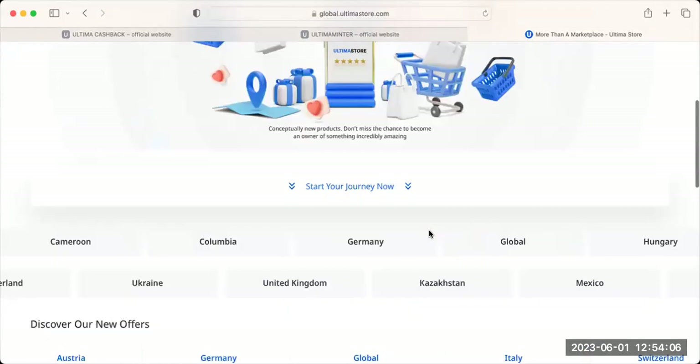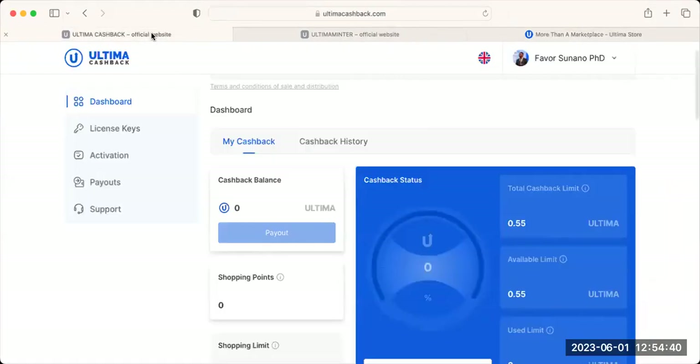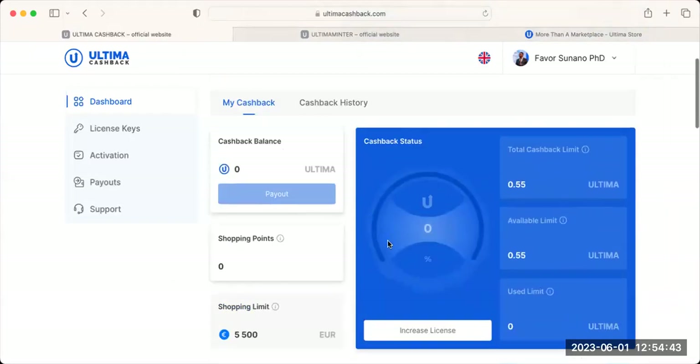When you purchase something, it is broken down into 6 or 12 months depending on the voucher. For a 12-month bundle, you divide by 12 — so 120 euro means you get 10 euro every month. At the end of 12 months, by the 13th month you start getting cashback in Ultima tokens for the money you spent.